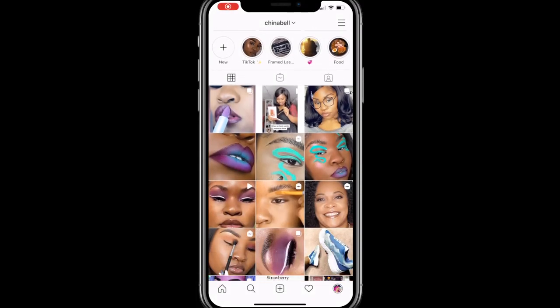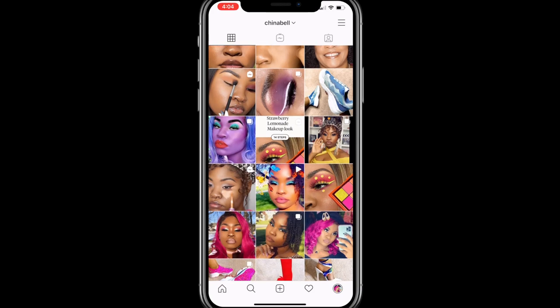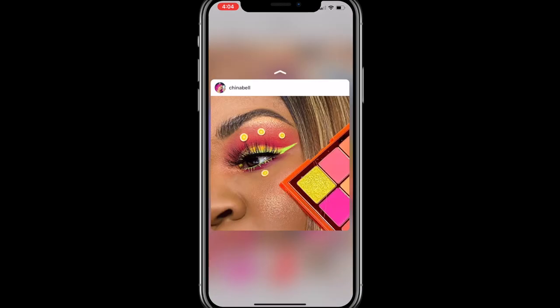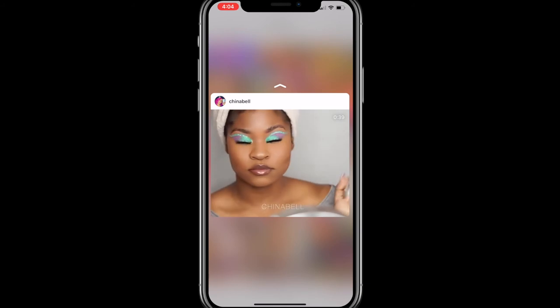I want you to comment below and tell me which piece was your favorite. The first two were, obviously, from the Playboy collection, and then the third piece was from Clearance. For more looks, tips, and tricks, make sure you're following me on Instagram. Until next time, stay beautiful.